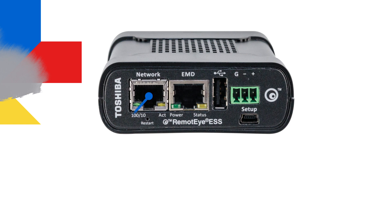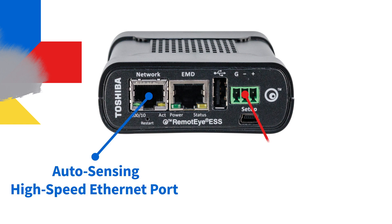RemoteEye ESS includes an auto-sensing high-speed Ethernet port, along with an RS-485 interface for effortless integration.